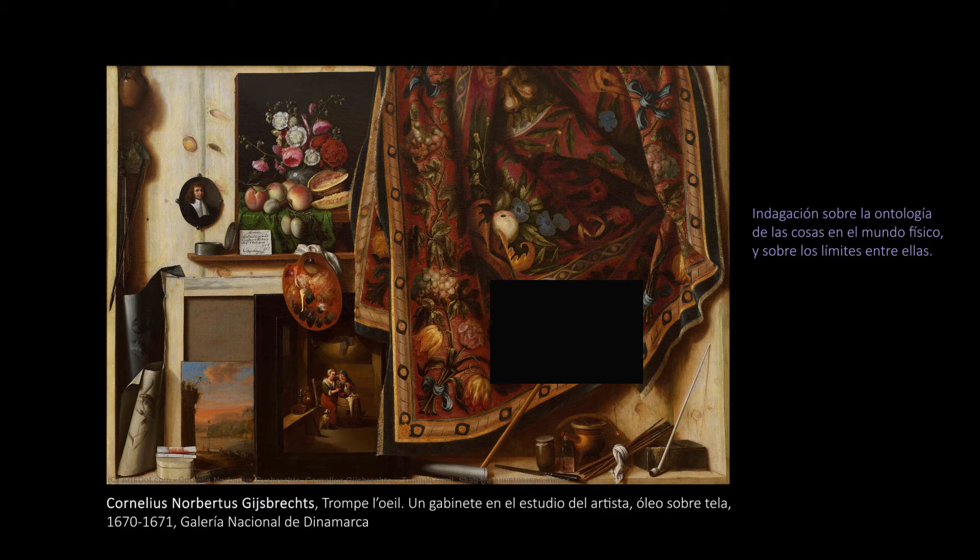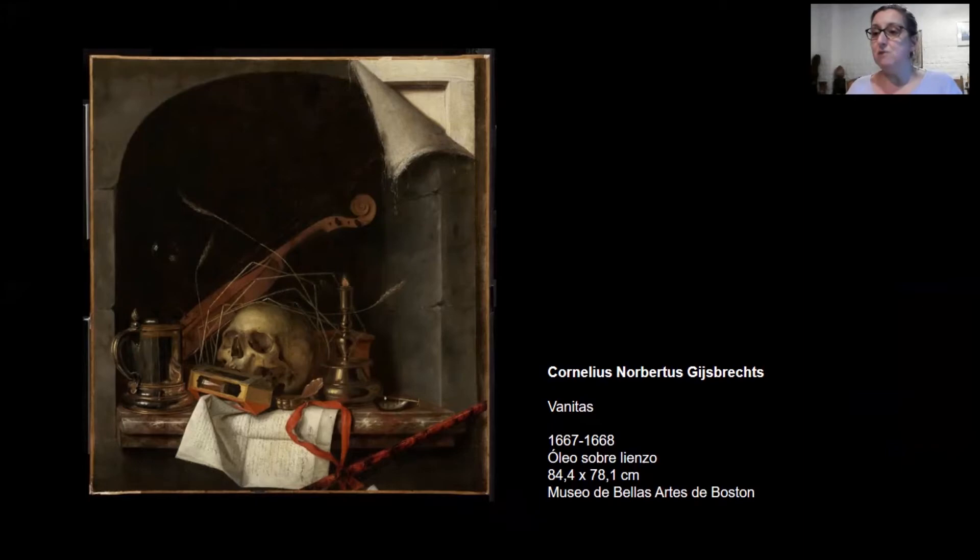Entonces pintará, por ejemplo, estas vanitas, pero no en el revés de una tabla, sino en la cara principal del cuadro en lienzo. Los bordes del cuadro coinciden con los del nicho, pero el pintor pinta la tela desprendida de su bastidor por uno de sus lados y lo revela. Parece que las vanitas, naturalezas muertas en nichos realizadas en los reversos de las tablas, están en el horizonte conceptual de nuestro pintor.